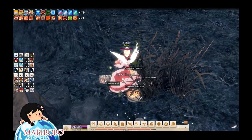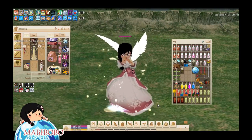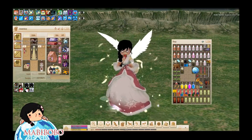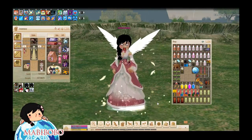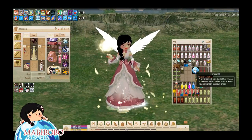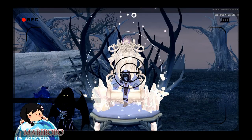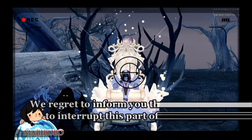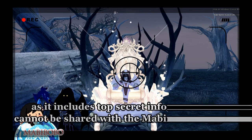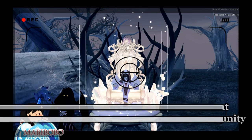Last but not least, my biggest secret of all: getting good stuff like wings in Gashapon. We regret to inform you that we are here to interrupt this part of the video, as it includes top secret information that cannot be shared with the Mabinogi community. Have a nice day.